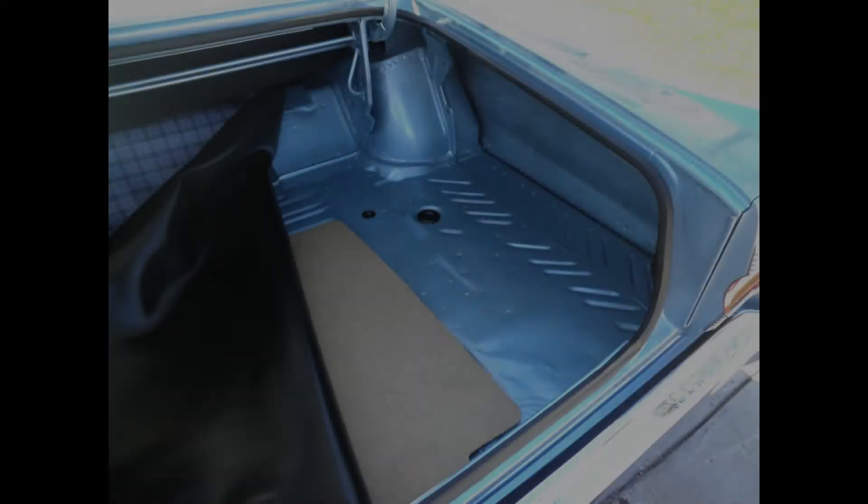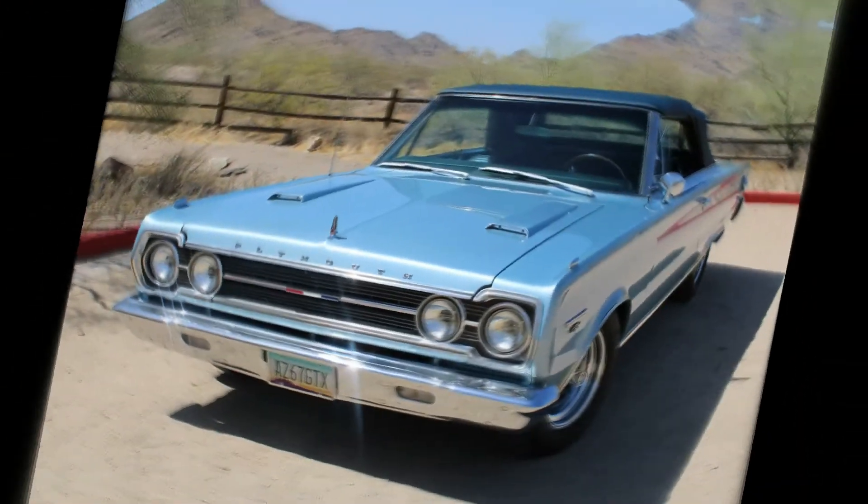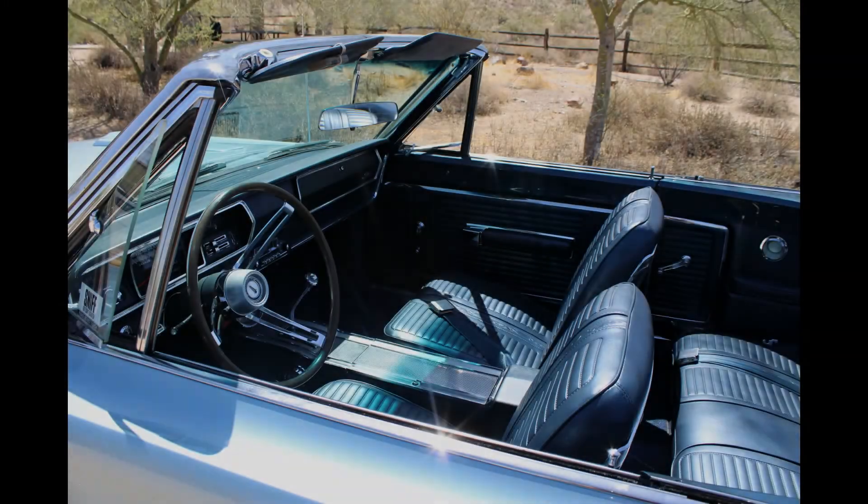It took my son and me 15 months to finish it, and this is probably one of the few cars I'll keep for as long as I'm around and pass down — I'm sure my son will want this one since he did so much work on it. The color of this particular car is the original color combination: DD1 light blue metallic exterior with dark blue metallic seats and a dark blue metallic interior.